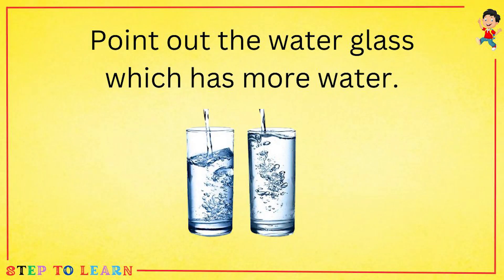Point out the water glass which has more water. The first one or the last one? The last one.